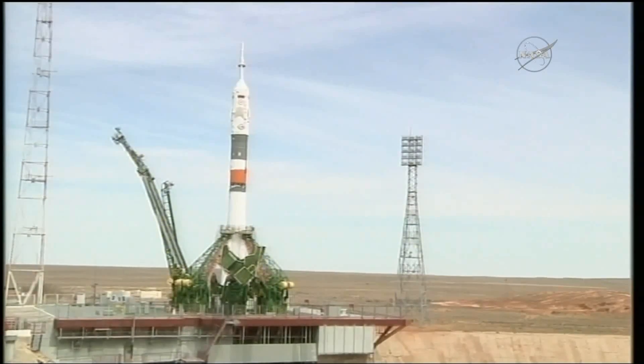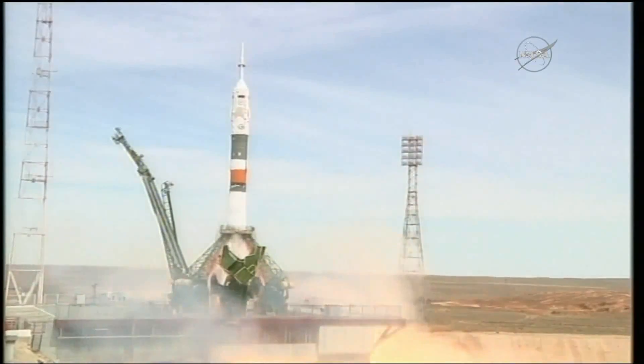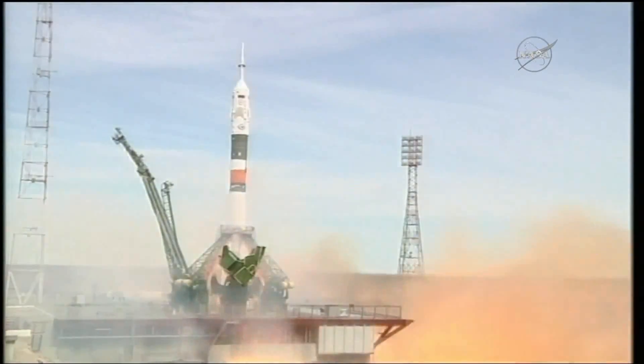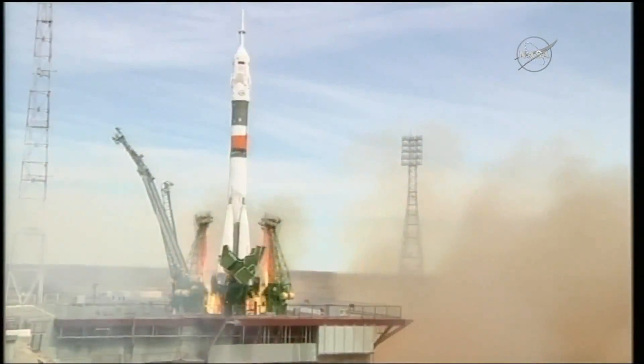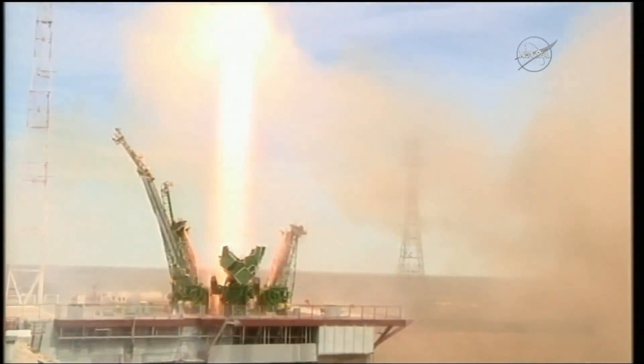There's the second umbilical separating, signifying about 30 seconds or so from launch. You can see the engines starting to ramp up, firing now and building up to flight speed — and liftoff. Jack Fisher and Fyodor Yurchikhin are on their way to the International Space Station.